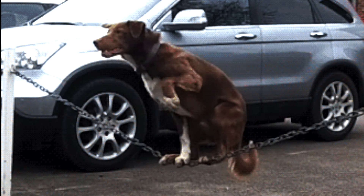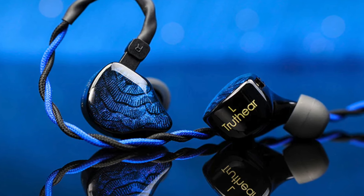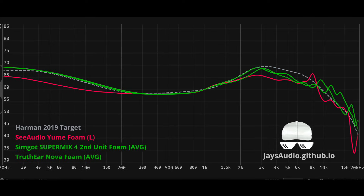However, value-wise, the best under $200 is still the Supermix 4, in my opinion. It's got the technical prowess of the Quintet, but it's just cheaper and smoother with a little bit better timbre. And because the Supermix 4 is also an all-rounder, it means that it has fewer flaws when it comes to the tuning, because it is very well-balanced. Whereas the Quintet is also an all-rounder, but it has some metallic timbre in the treble. The Truthier Nova is a less detailed Supermix 4 with a worse fit for my ears since they are just a bit too big and fall out after 30 minutes or so, which puts the Supermix 4 over the Novas for me personally.